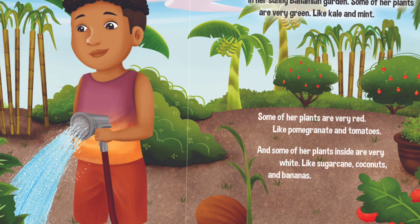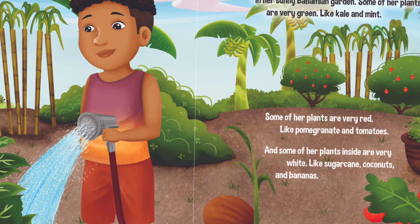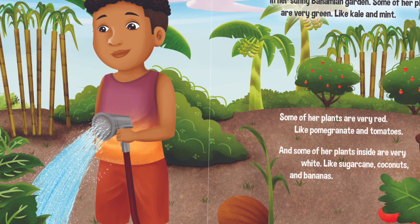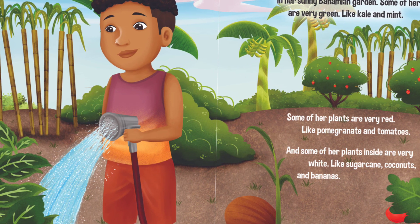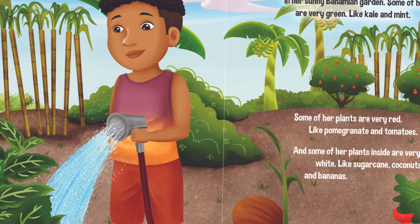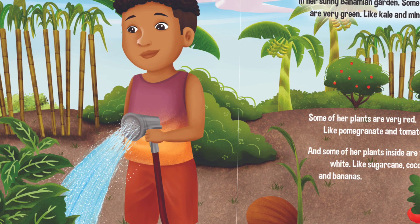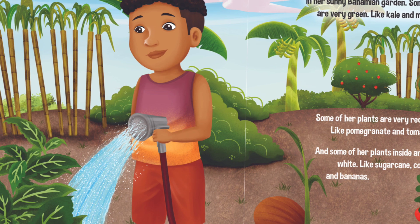Grandma Bahamas has lots and lots of fruits and vegetables in her sunny Bahamian garden. Some of her plants are very green, like kale and mint. Some of her plants are very red, like pomegranate and tomatoes. And some of her plants inside are very white, like sugarcane, coconuts and bananas.